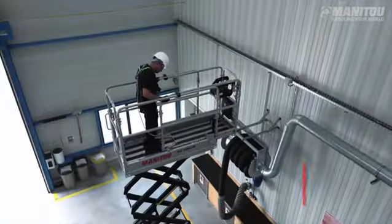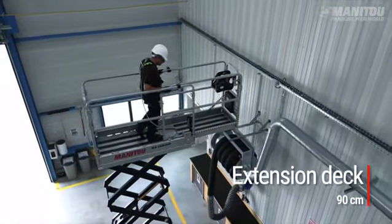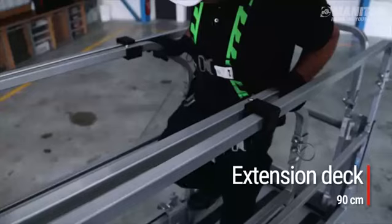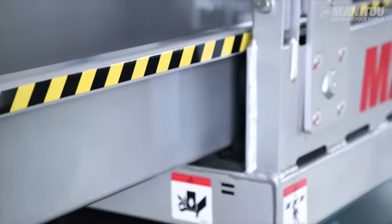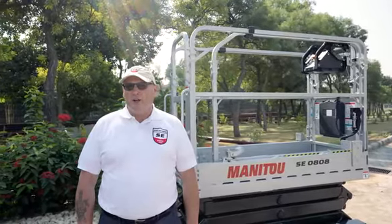Every product in the range comes standard with a 90 centimetre slide-out extension deck to increase the working surface in hard to reach places. At the touch of a pedal, the operator easily deploys the deck while maintaining an ergonomic position.